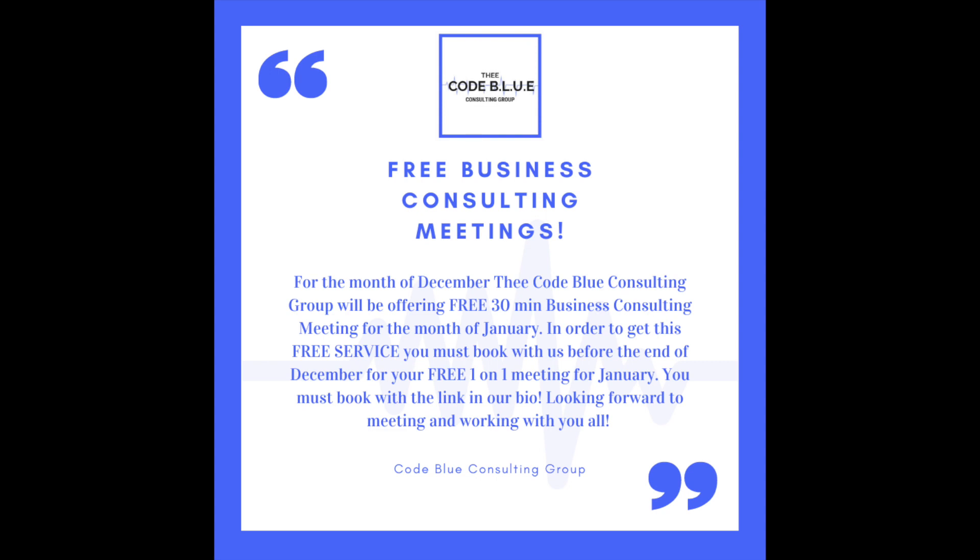Also, if you're interested in a free 30-minute business consultation — my company, Decode Blue Consulting Group, is now offering free 30-minute consulting calls and meetings. We can help you with ideas, marketing, promotion, business ads, Etsy — whatever you need help with. Book a call with me and we can get your business going. From there you can choose if you want to be part of my consulting group with weekly calls and more.